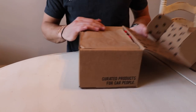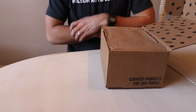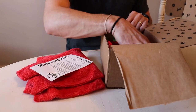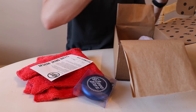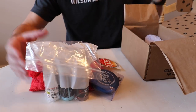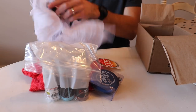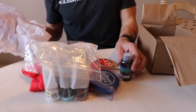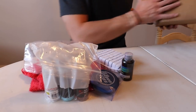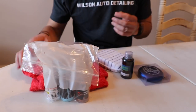One benefit, particularly for guys who are beginning in the business, is that you're going to get to test a bunch of stuff without wasting all your money and stacking your garage full of products that you don't ever use. When I was beginning in the business, that was something I had to do. This kind of allows you to learn from other people's trial and error, which I really like.